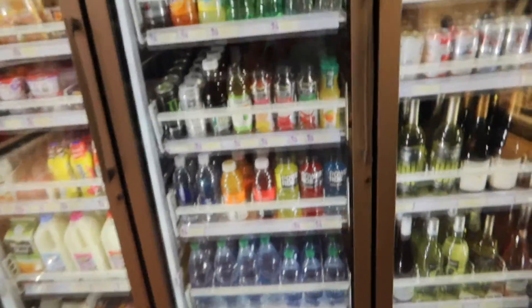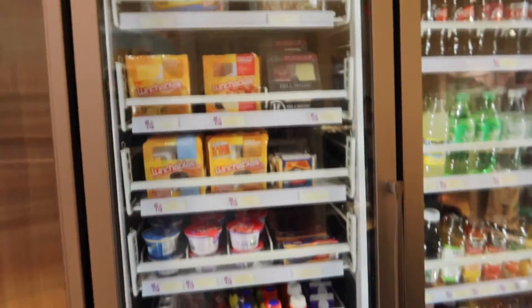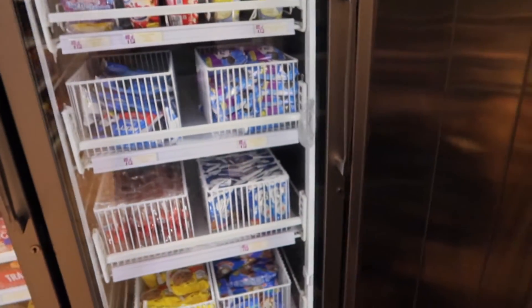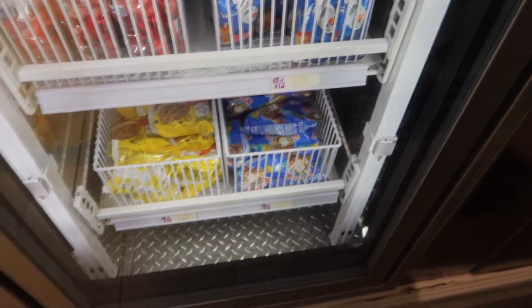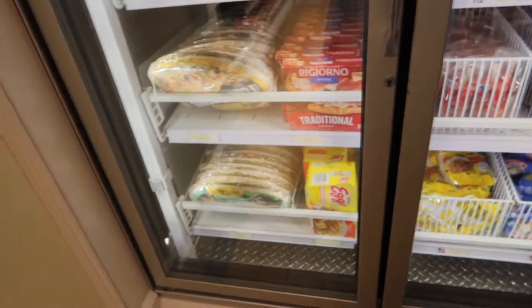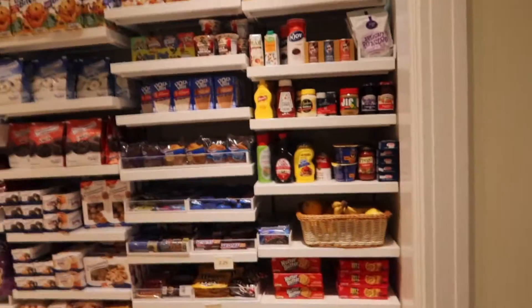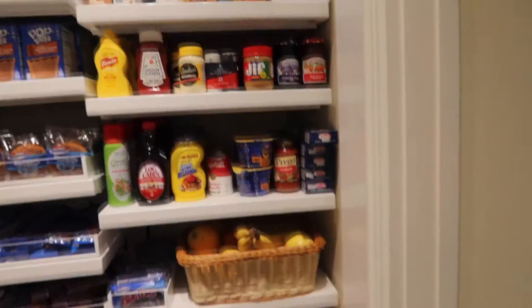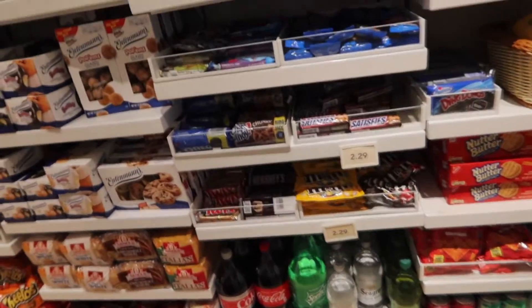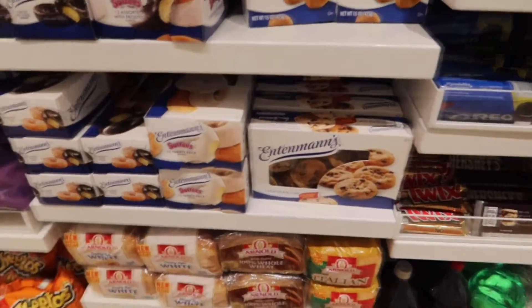They have waters, Gatorade, Coke products, and then of course milk, eggs, bacon, creamer, Lunchables if you need a snack. And ice cream — you can't forget the ice cream! $5.69 for the Mickey bars. They've got drumsticks, and little cookie ice cream — I love those. This ice cream doesn't love me, though. Over here you can also get cereal, ketchup, mustard, peanut butter, a banana, and candy. Oh — they've got Edy's! Gotta love the Edy's.